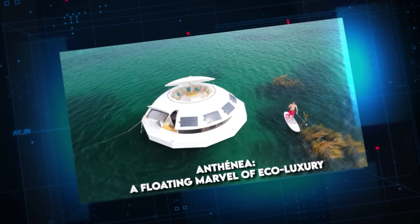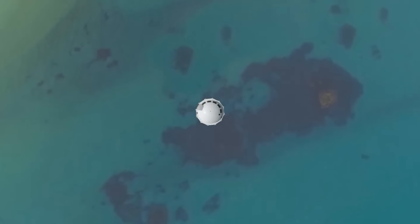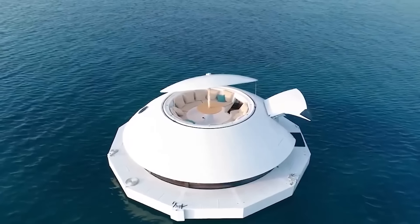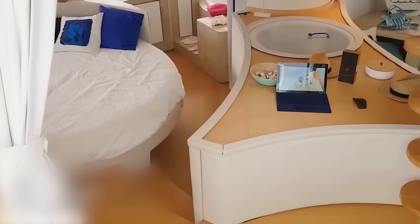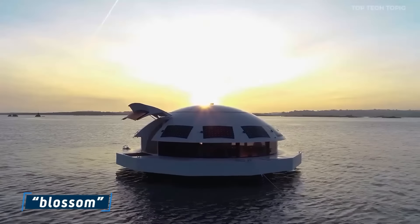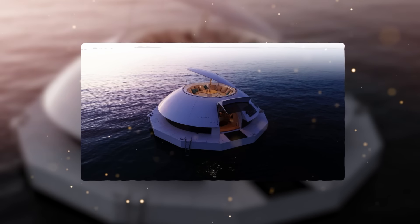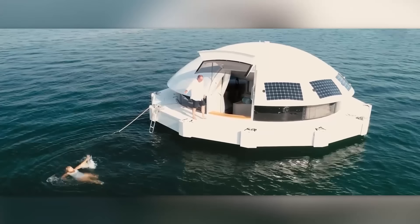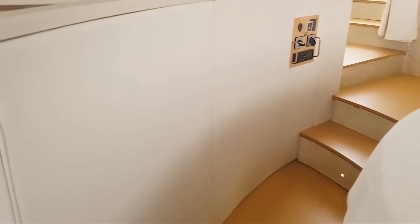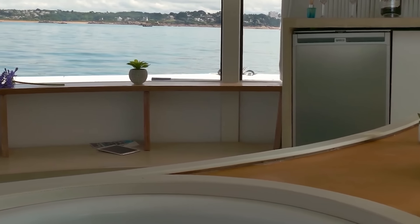Antonia — A Floating Marvel of Eco-Luxury. Imagine a futuristic pod gliding across serene waters, blending seamlessly with nature while offering unparalleled luxury. This is Antonia, a groundbreaking creation by French architect Jean-Michel Ducancel that redefines aquatic living. Christened after the Greek word for blossom, Antonia's design echoes its namesake — its saucer-shaped structure, crowned with a petal-like roof, embodies organic elegance. Step inside and be transported to a world where the boundaries between sea and sky blur. Expansive windows flood the interior with natural light, offering breathtaking panoramic views of the surrounding waters, while custom-designed furniture follows the pod's graceful curves.